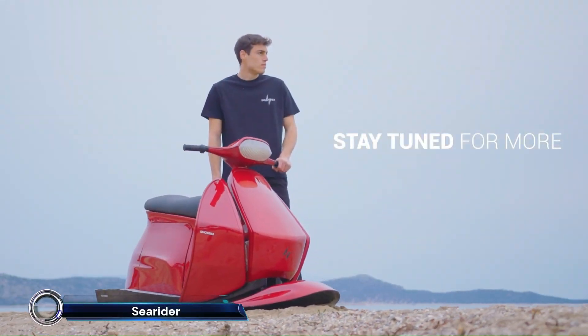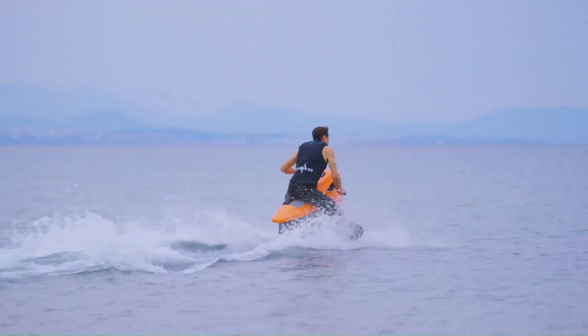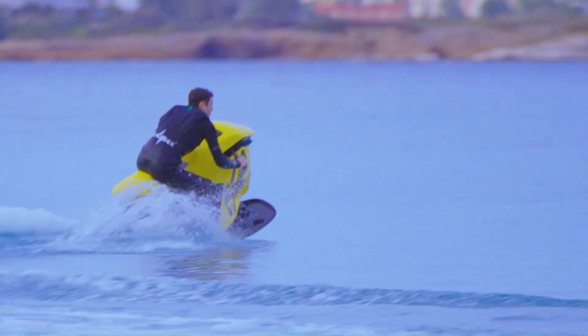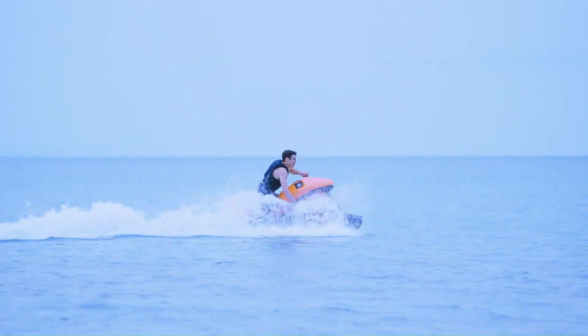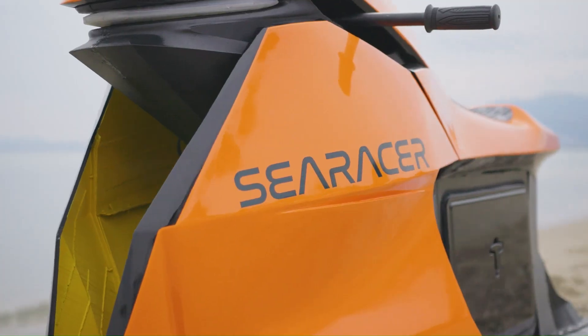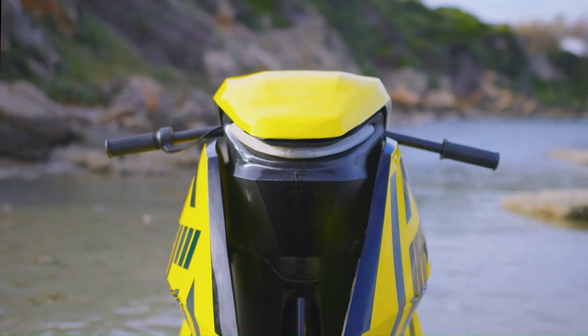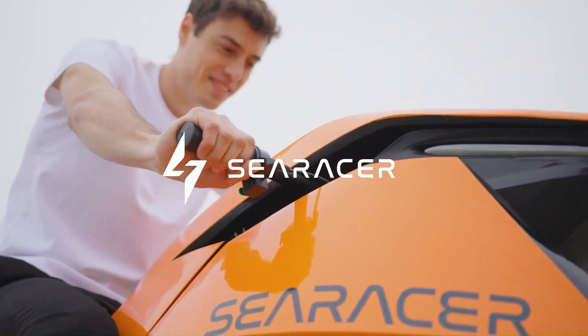Introducing the SEARIDER SEARACER, a cutting-edge electric watercraft designed to revolutionize your aquatic adventures. This sleek, lightweight machine combines the agility of a motorcycle with the thrill of a jet ski, boasting a top speed of nearly 50 mph (80 kmph) and a ride time of up to 50 minutes per charge.